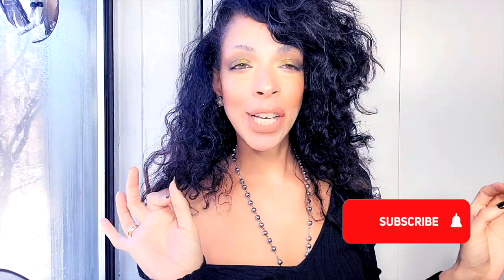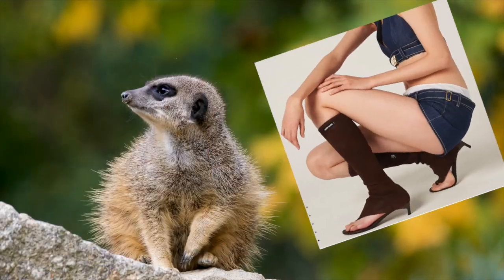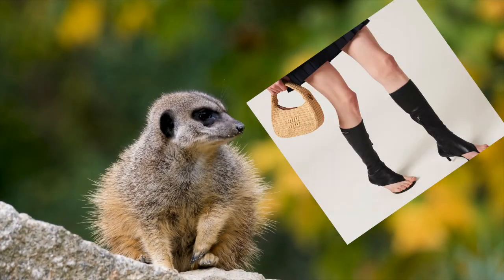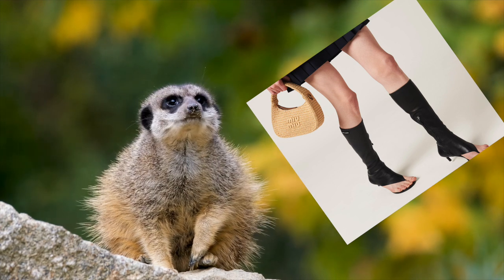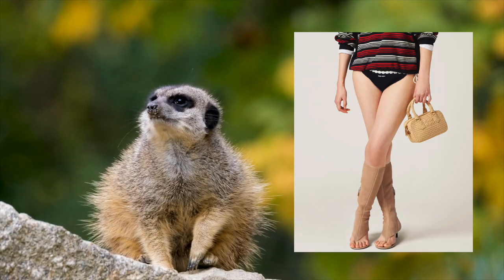Number four: peekaboo. This is one of my favorites. This type of shoe trend is like the curious eyes of a meerkat peering out from their burrow, offering a playful glimpse of the toes within. As you strut through the urban jungle, your peekaboo shoes become the graceful footsteps of a gazelle, delicately navigating through the fashion savannah.